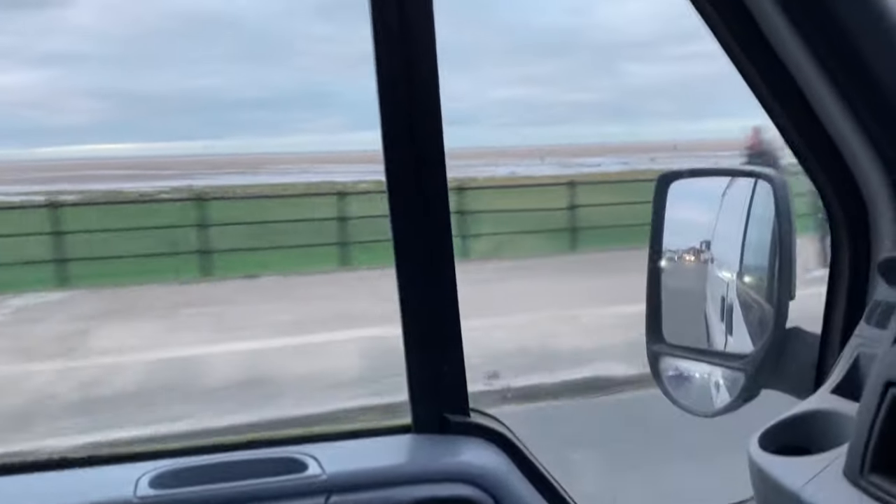Told you I'd take you to the beach - it's a nice beach, minus that grass at the front. Yeah, so this is Hoylake Beach and yeah, it's beautiful.